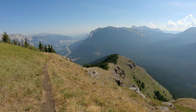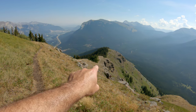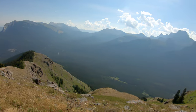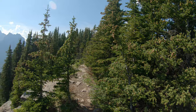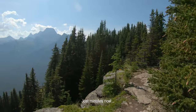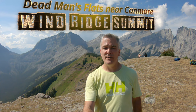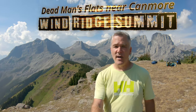This is the top of the ridge. Looking back, you can see the others just below. It's pretty flat now, just heading to the end. Here's the summit panel of Wind Ridge, just outside of Canmore. It took 2 hours and 15 minutes to reach the top of the ridge.